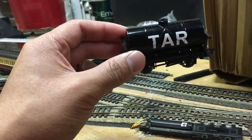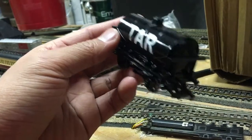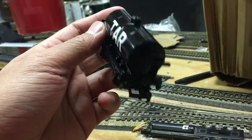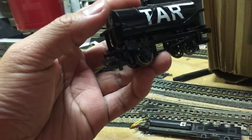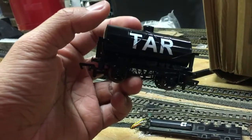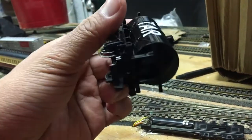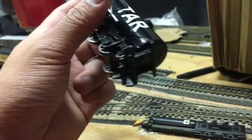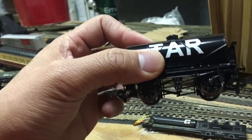Now, this is what I really think they should make — this Tar Tanker. There are two options I think you can do with this: one, bring it back, which is the obvious one; and the second option, just reuse this tank car for Troublesome Truck 6. I really hope that they bring this back.